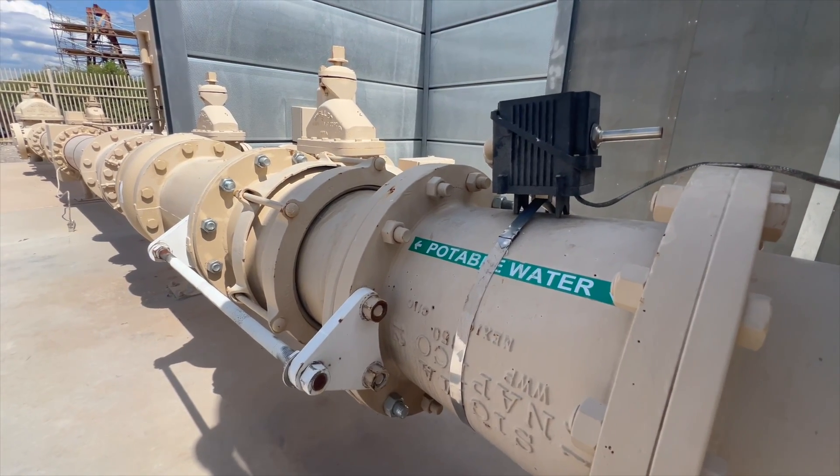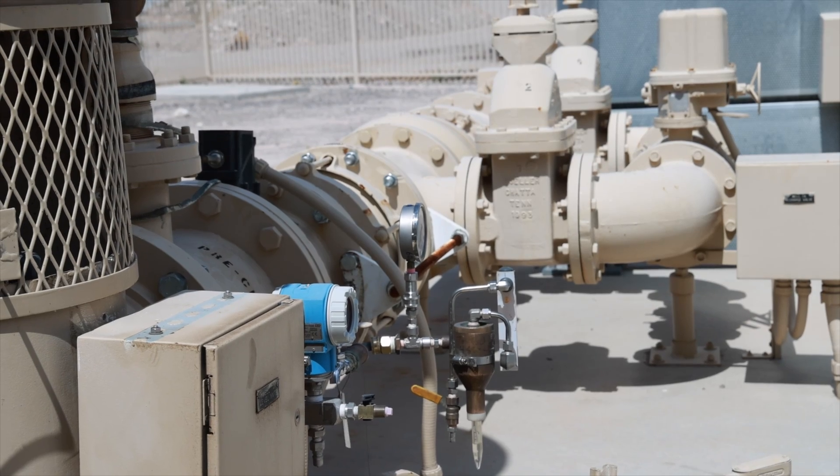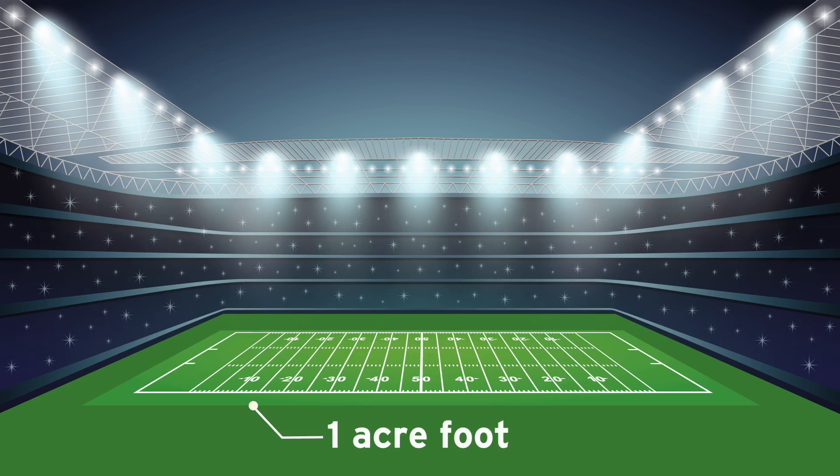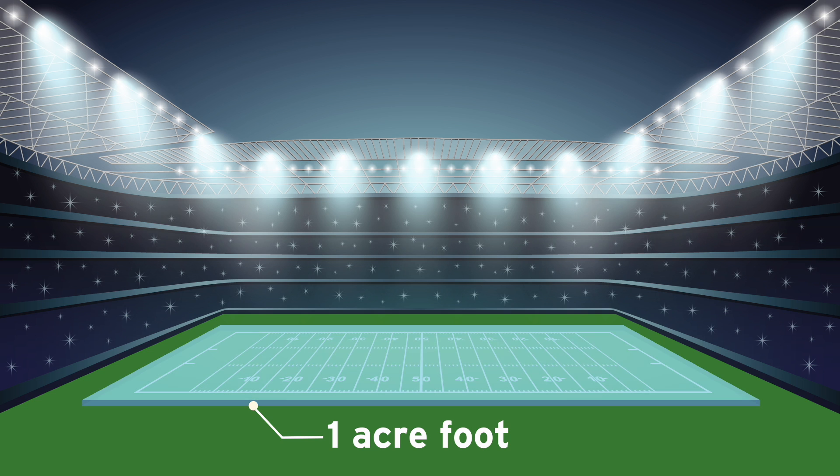The yearly amount of water that the Las Vegas Valley Water District is permitted to pump is just under 41,000 acre-feet. An acre-foot is about a football field filled with about a foot of water on top of it, or 326,000 gallons.